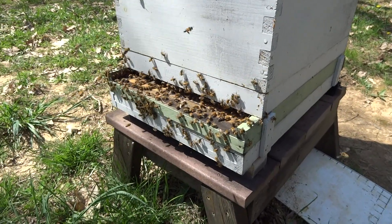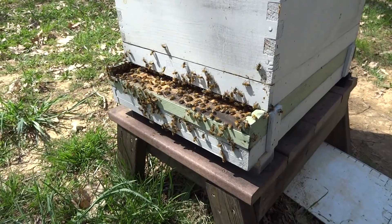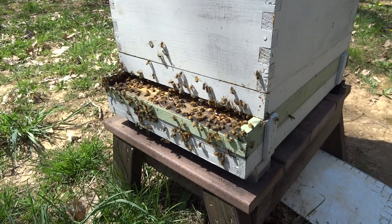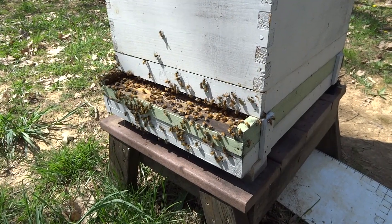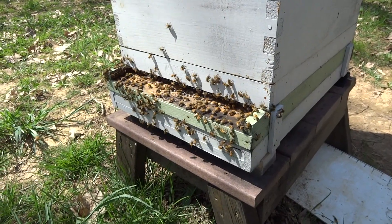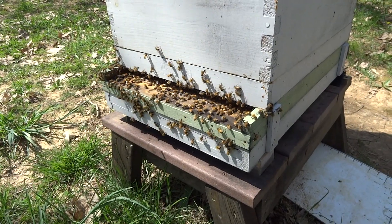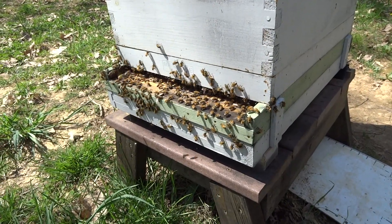This is the only hive I have an electronic scale on, which transmits via Bluetooth to my phone. It's the BroodMinder, by the way, and as you can see it must be pretty hot — there's a lot of bees out on the front porch fanning because of the heat.